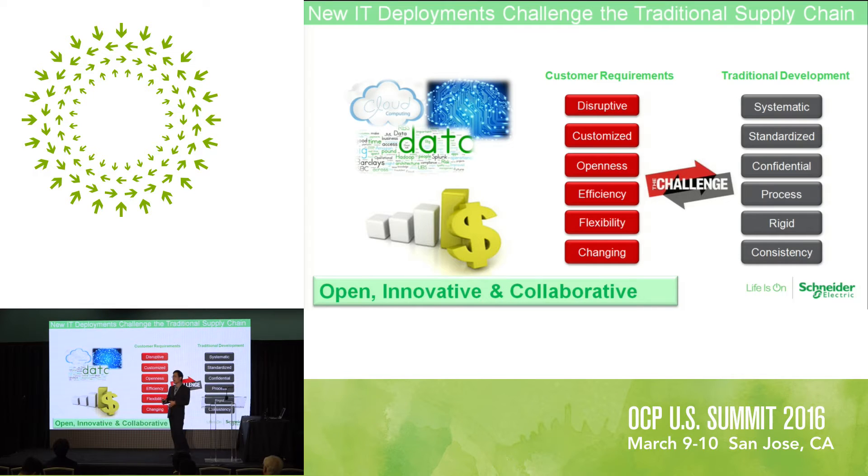Before lunchtime, lots of my colleagues said Google joined and brought another version of OCP rack — like 48-volt DC, totally different from OCP. But we treat that as really common right now, especially for these internet web giants. Every customer is seeking unique and customized products for themselves, trying to be more efficient, fitting their own application, fitting their own data center to be flexible enough to support their business.